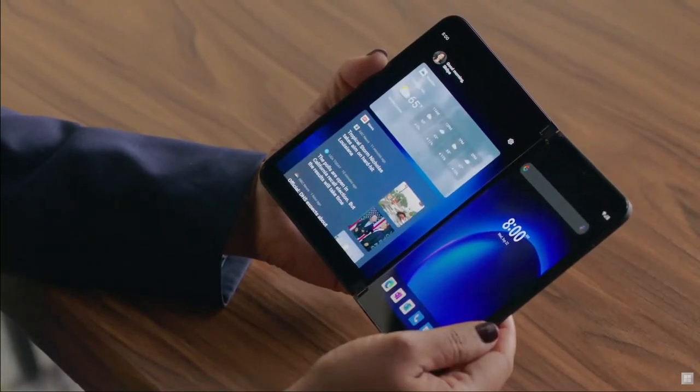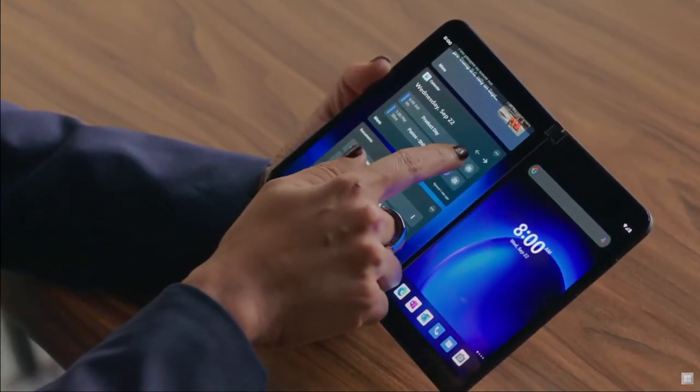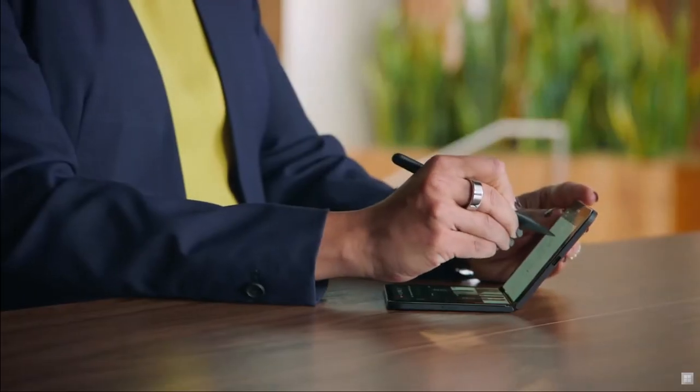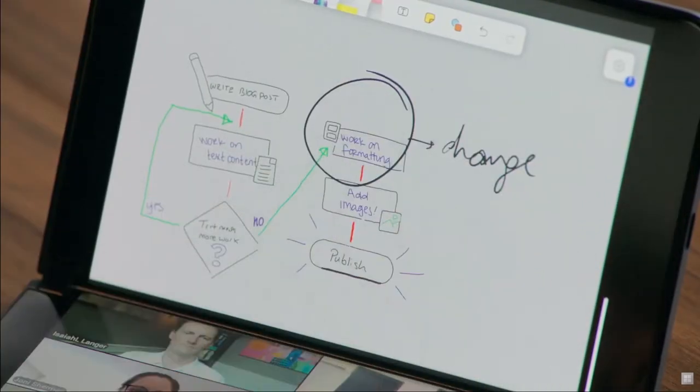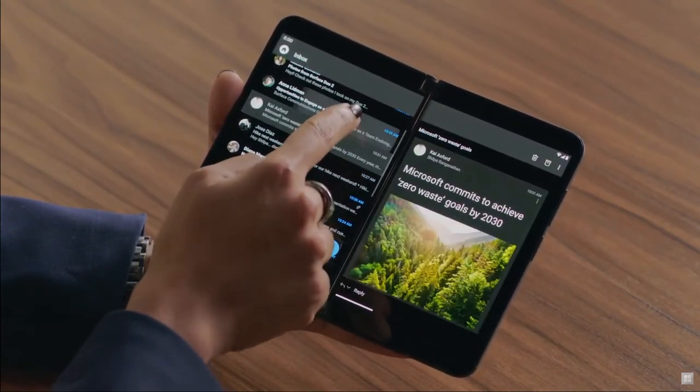I can quickly swipe to access my Microsoft feed. I can also join my Teams meeting with a single tap and use my pen to contribute to our shared whiteboard session as well. I can take advantage of both screens on my phone to triage my email faster.